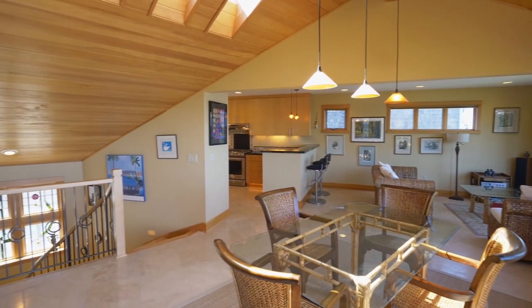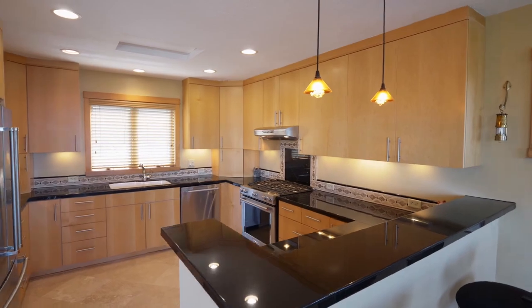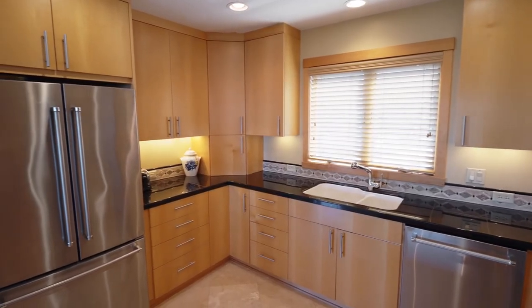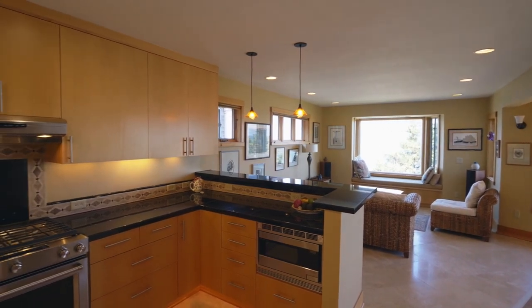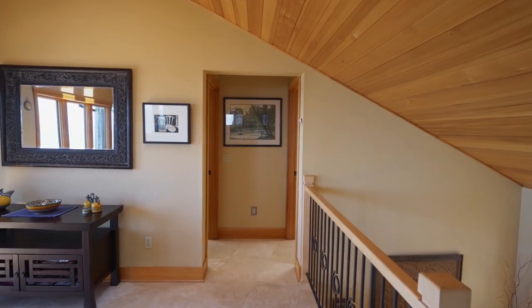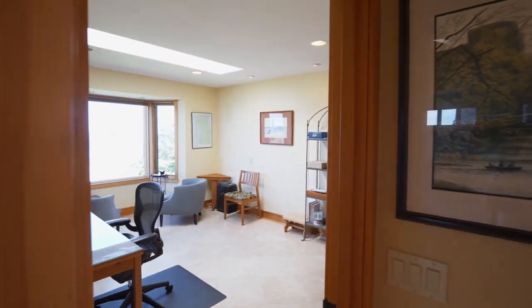All rooms have heated travertine floors. The gourmet kitchen features gorgeous granite, matching stainless steel appliances, and custom cabinetry. No detail is overlooked, from the artistically crafted finishes to the solid wood millwork and the clear grain fir doors.